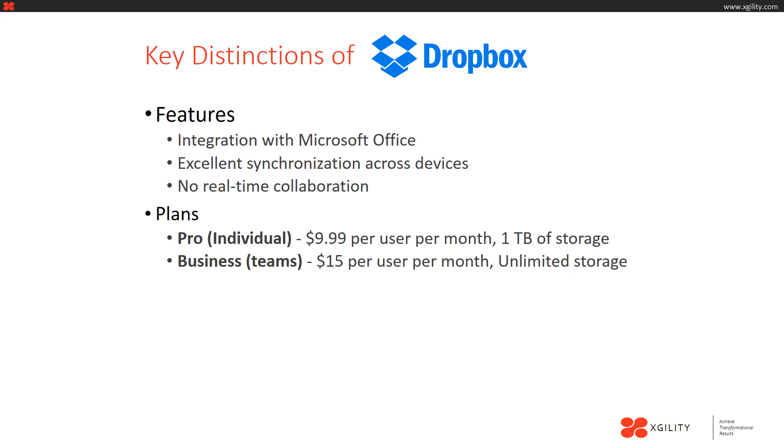Dropbox offers two plans. The first is the Pro or Individual plan at $9.99 per user per month, which includes one terabyte of storage. The second plan, Business, is for teams and costs $15 per user per month with unlimited storage.